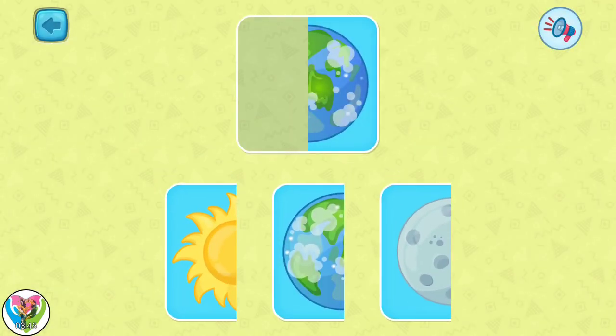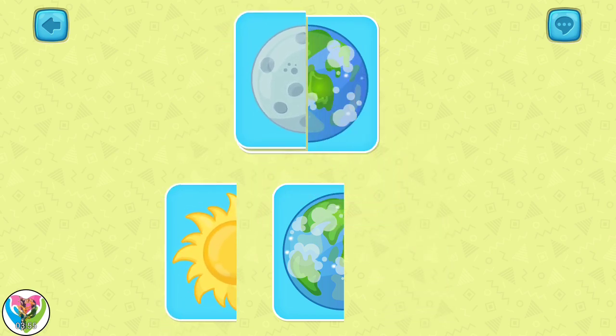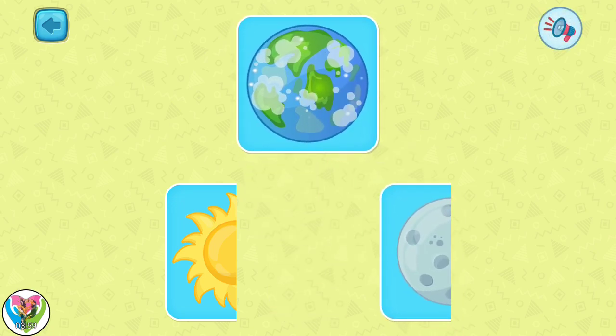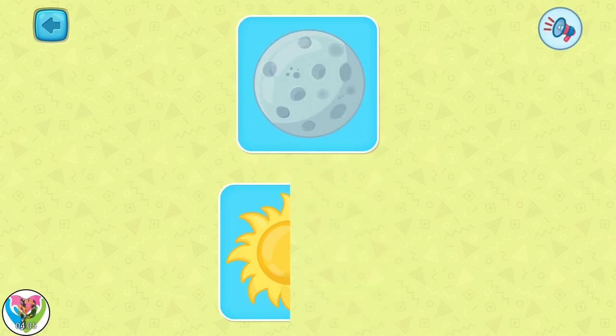Our card collection is missing some pieces. Connect the two pieces of the card. It's a planet! Perfect job! The moon is perfect! It's the moon!